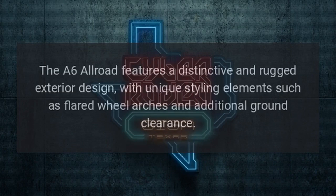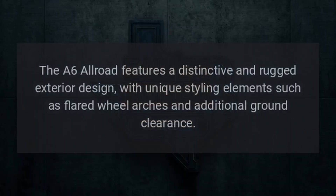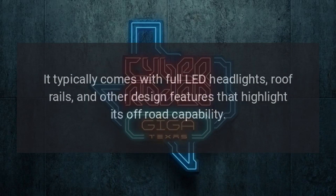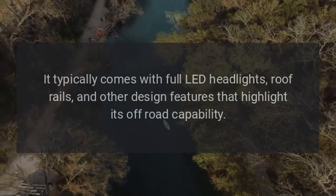Exterior: The A6 Allroad features a distinctive and rugged exterior design, with unique styling elements such as flared wheel arches and additional ground clearance. It typically comes with full LED headlights, roof rails, and other design features that highlight its off-road capability.